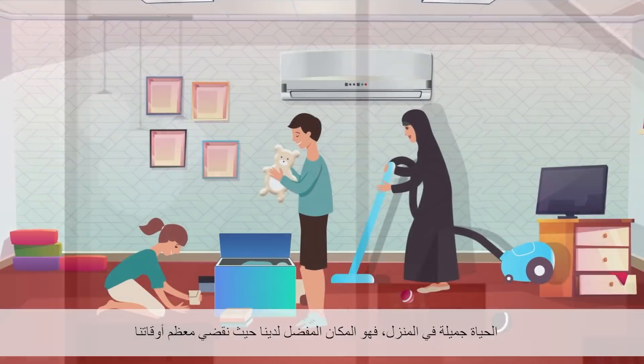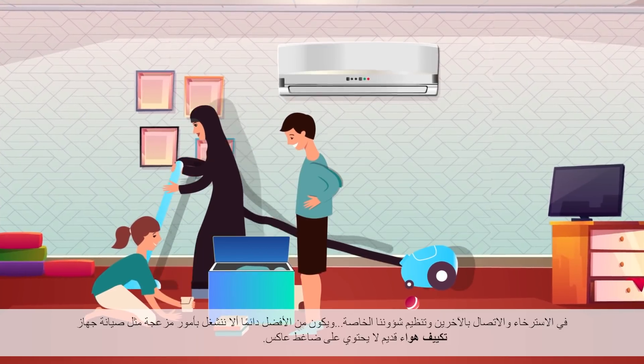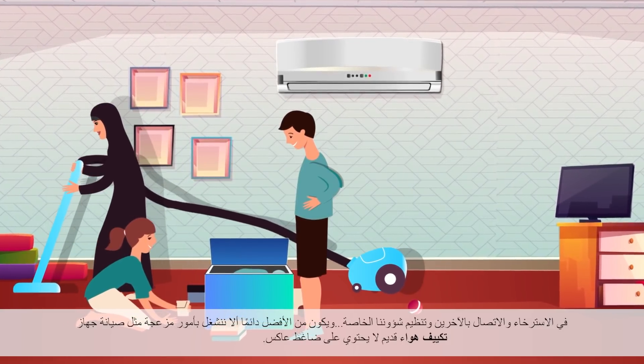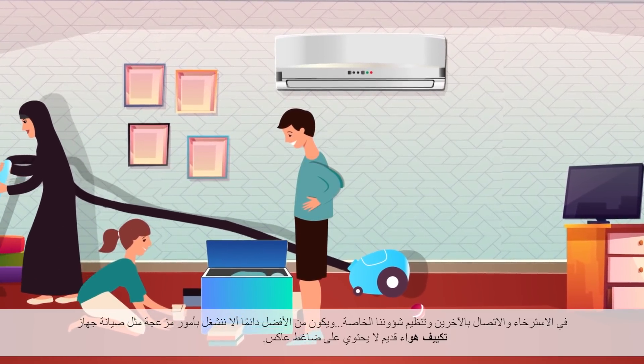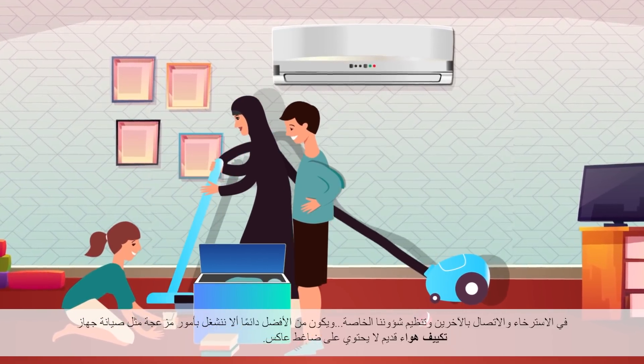Life is good at home. It's our comfort zone where we spend most of our time in — relaxing, connecting, organizing. And the one thing we're always better off without is unnecessary problems, such as maintaining an old AC with a non-inverter compressor.